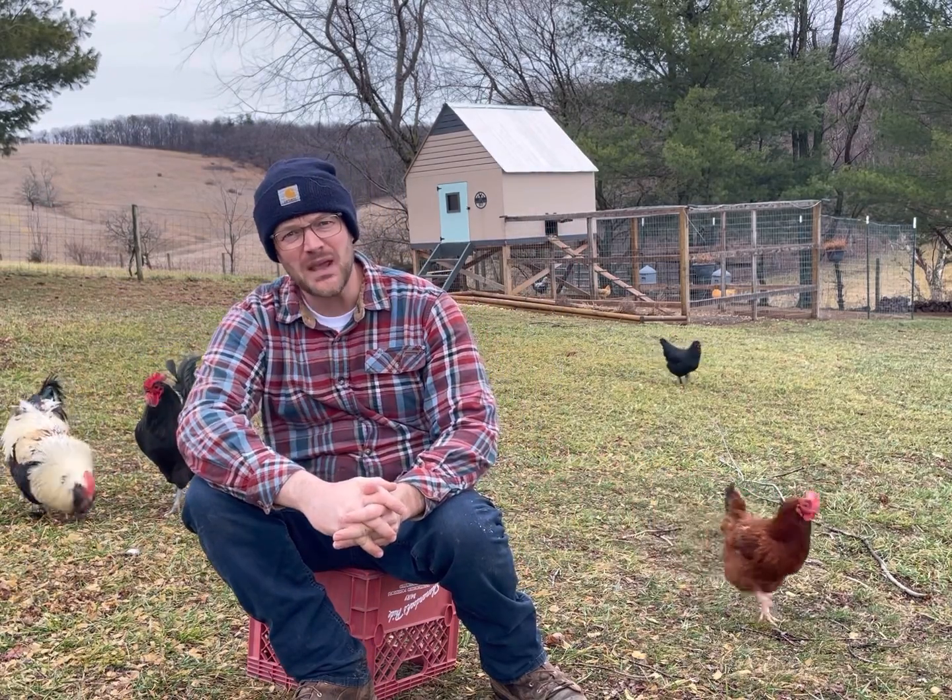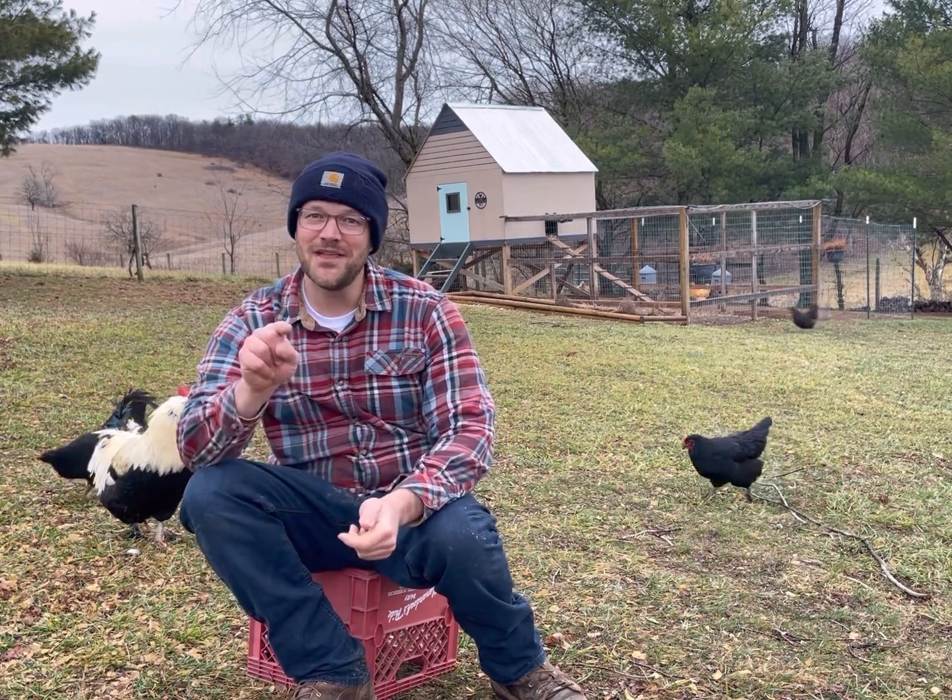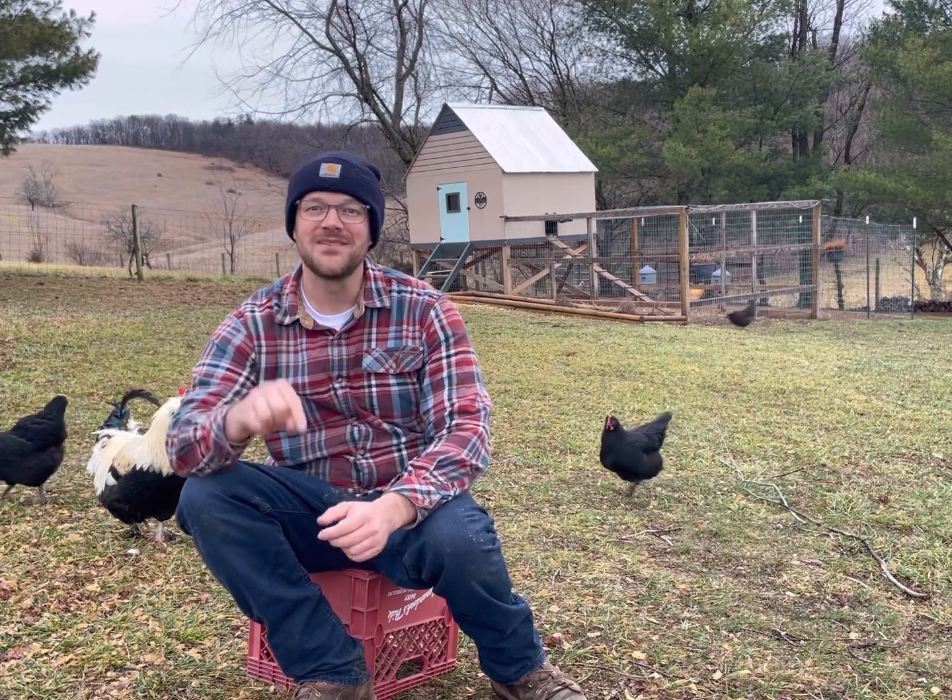And that's the poop on how chickens pee. Now that you know that, you'll be a better chicken farmer. Till next time, this is the Pretend Farmer, signing out.